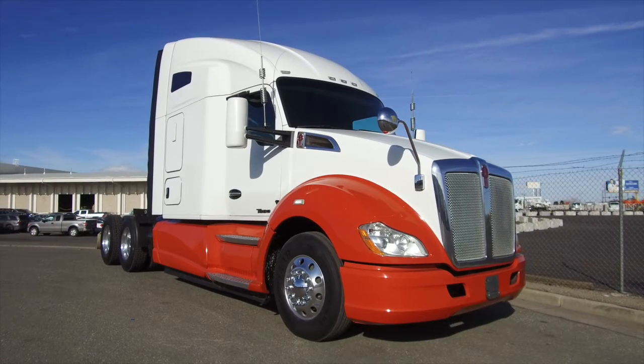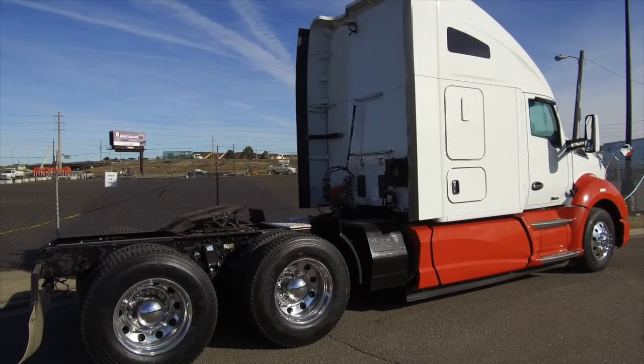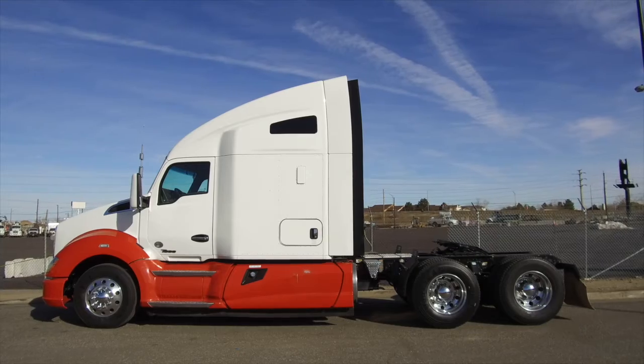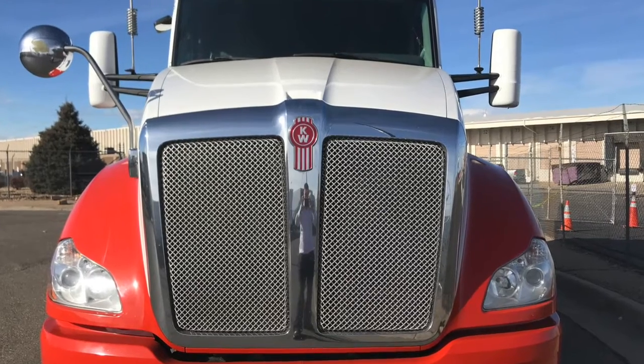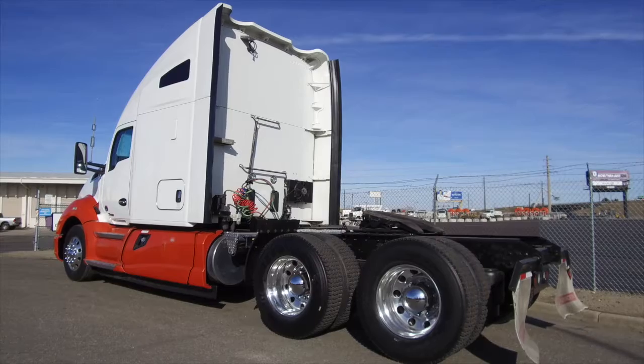A 2016 Kenworth T680 is for sale at MHC Denver right now. It's beautiful — 455 horsepower, 10-speed, 76-inch raised roof double bunk. Multiple units are available. This truck sits at $608,000 on the miles, and warranties are available. Here are your tires: 22.5 LPs with polished aluminum wheels all around.